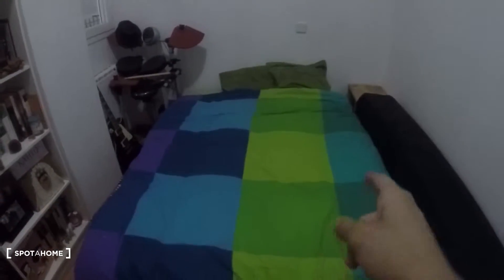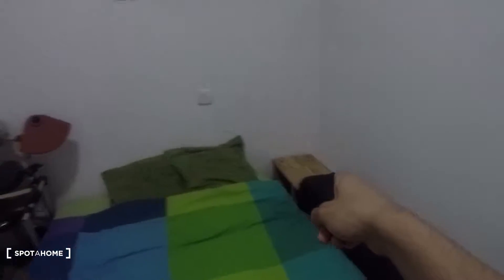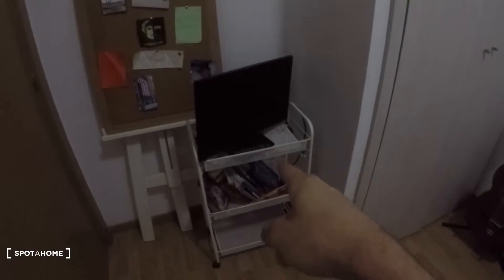Here we have a double bed, a little nightstand in the corner, and the heating unit under the window. There's also an interior view, shelving, a built-in closet with storage space up top, and a TV. Thanks for watching — this is Alejandro from Esparagol Madrid, hope you liked it and see you next time, bye.